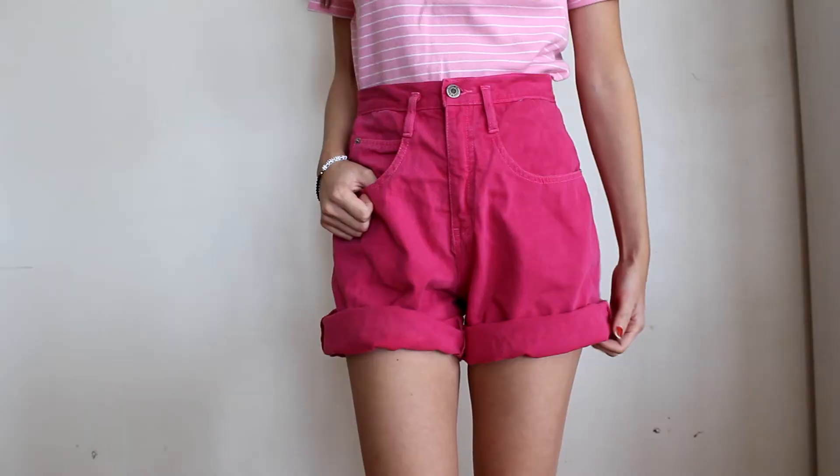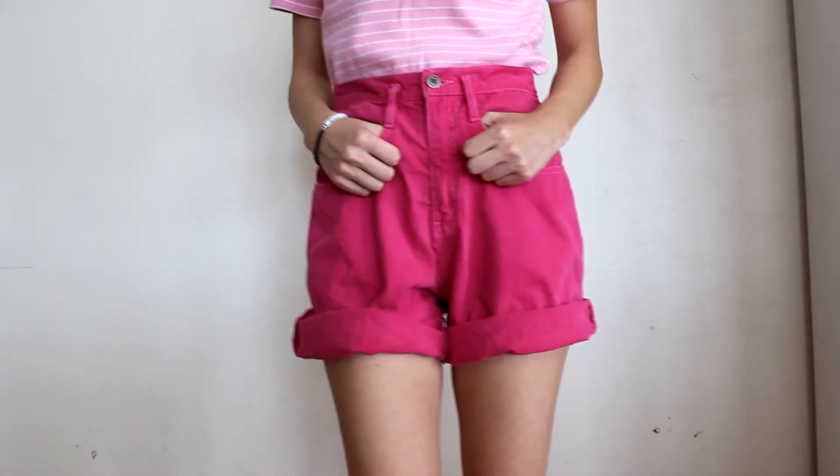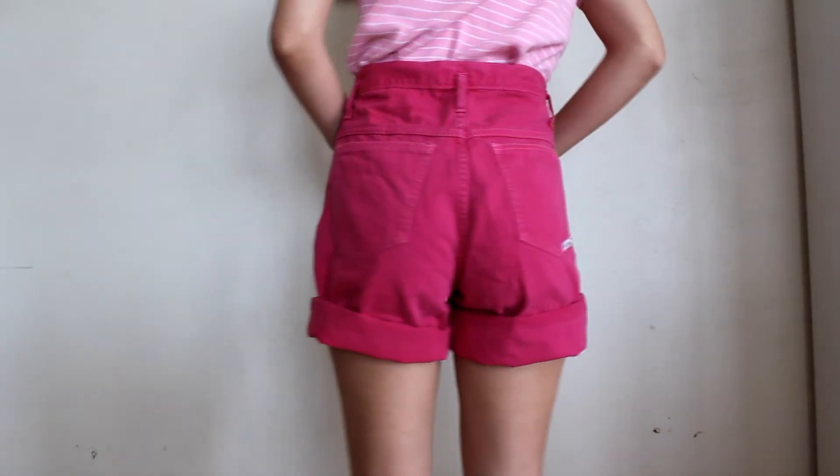For bottoms from Salvation Army, first I got these high-waisted bubblegum pink denim shorts. They're pretty long so I just roll them up. I got these because of my 90s and 80s inspiration — I love bright colored stuff for color blocking, and this color just makes me feel awesome.